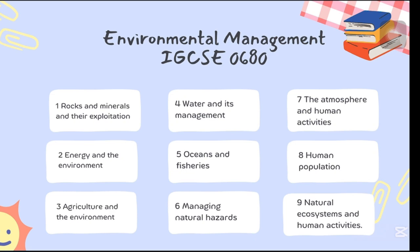Environmental Management IGCSE, code 0680, may not be treated like a main subject, but it's packed with real-world relevance. Sadly, many teachers rush through it or leave students to figure it out alone — and I decided to change that.